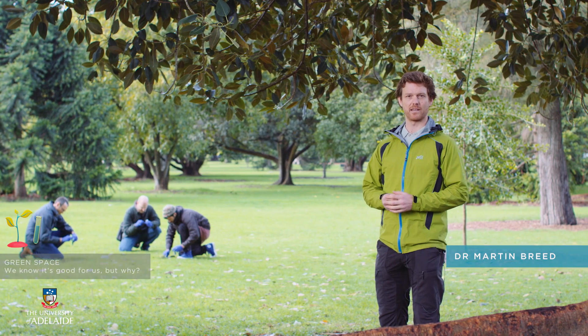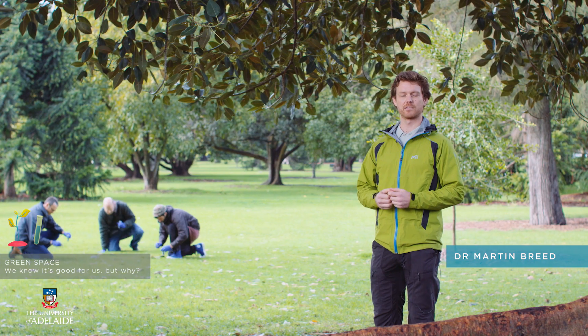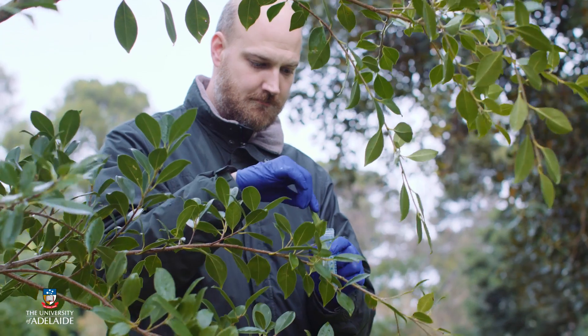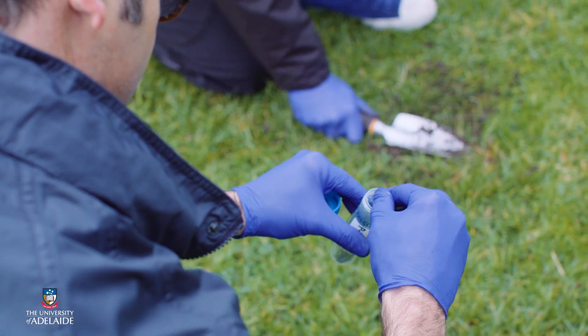Biodiverse urban green spaces are a well accepted component of smart cities, and past studies have shown these spaces are good for our health. Our research is now looking at why these spaces are good for us, which will help inform future green space design guidelines.